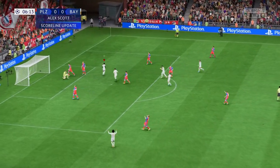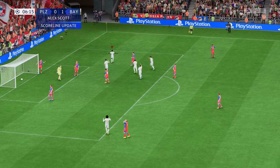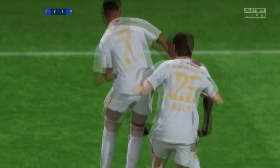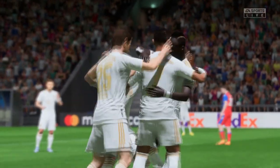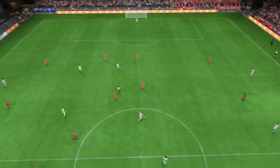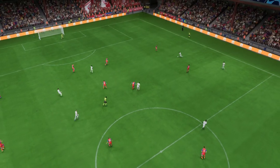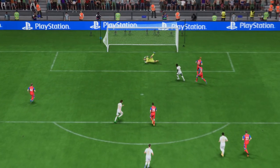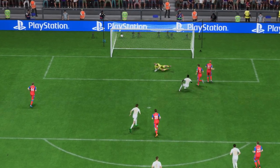Mane! Oh, my goodness! He's caught that so well. A goal of the highest class. Fantastic technique. Here it is again — it's a wonderfully weighted ball over the top, and Mane's movement and penalty box awareness makes this finish look easy. That's a nice goal.